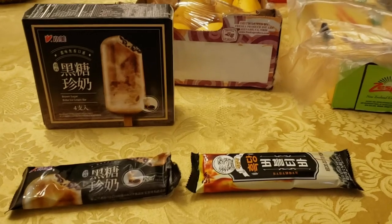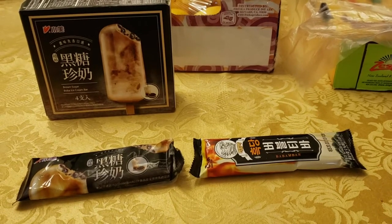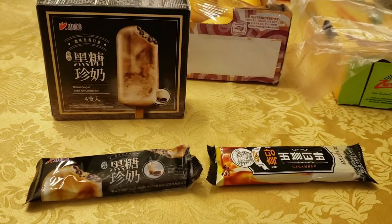This is the much coveted boba milk tea ice cream bars. We got two kinds here. I actually have four kinds total, so we're going to be doing another video after this one.